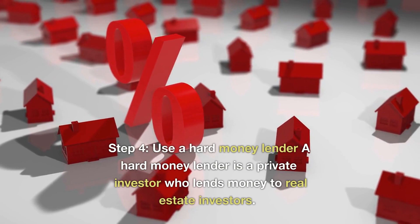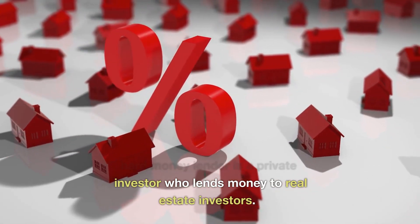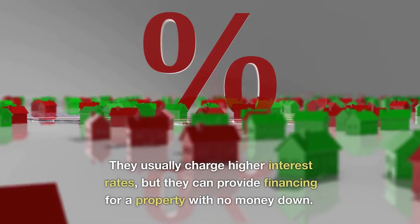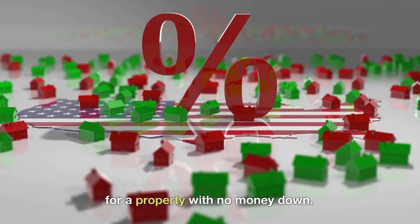Step 4: Use a hard money lender. A hard money lender is a private investor who lends money to real estate investors. They usually charge higher interest rates, but they can provide financing for a property with no money down.